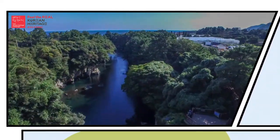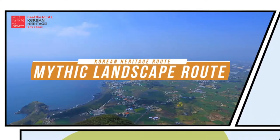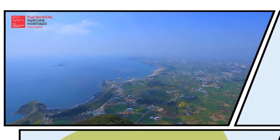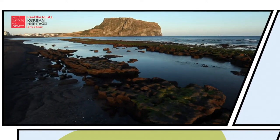Korean heritage route. Mythic landscape route. You can't leave out Jejudo when you're talking about the natural heritage of Korea.